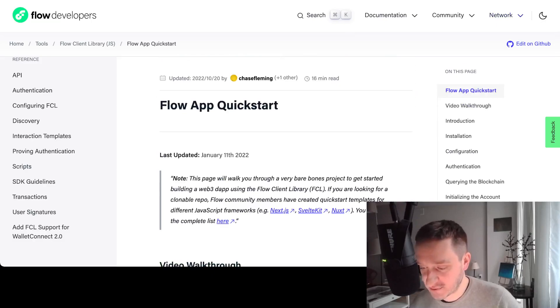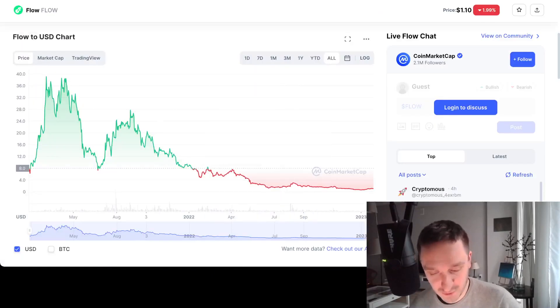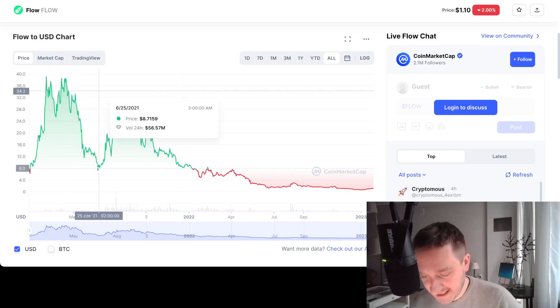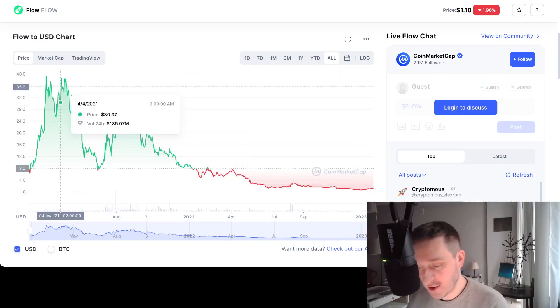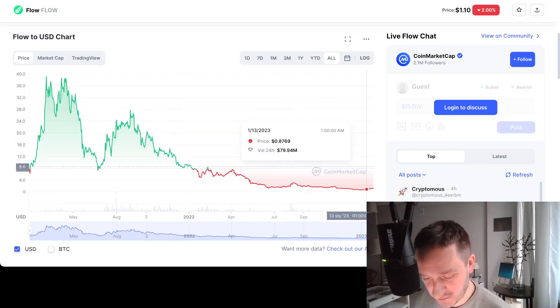For people interested in buying tokens, there are of course FLOW tokens — not financial advice, only educational material. If you look at the price action, it's actually pretty low right now, which is also interesting because people were quite upset about Doodles moving to Flow rather than staying on Ethereum, and that could cause the price to go even lower.